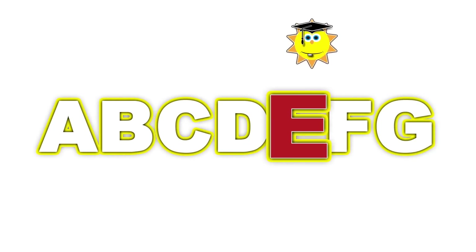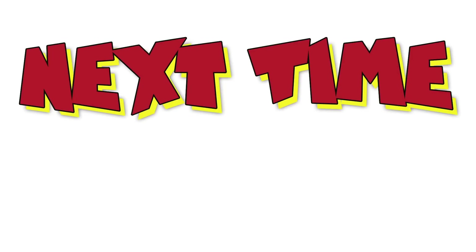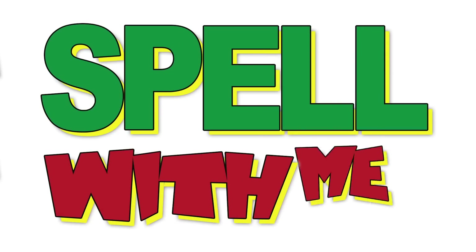A, B, C, D, E, F, G. Next time, won't you spell that name? Hey!